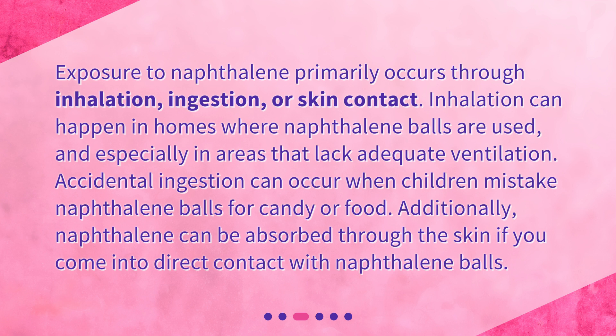Accidental ingestion can occur when children mistake naphthalene balls for candy or food. Additionally, naphthalene can be absorbed through the skin if you come into direct contact with naphthalene balls.